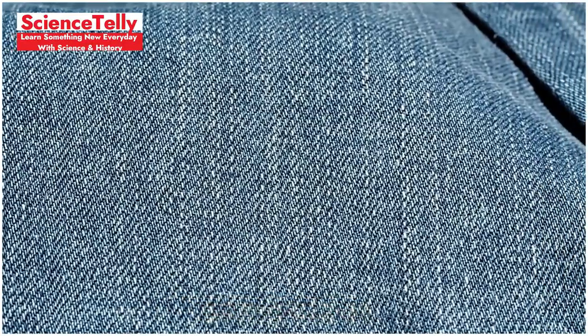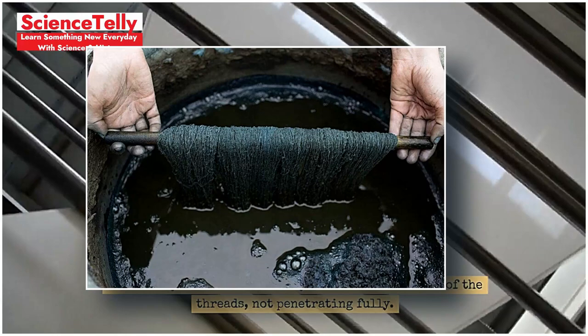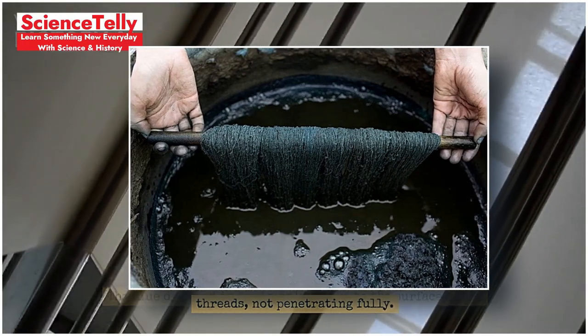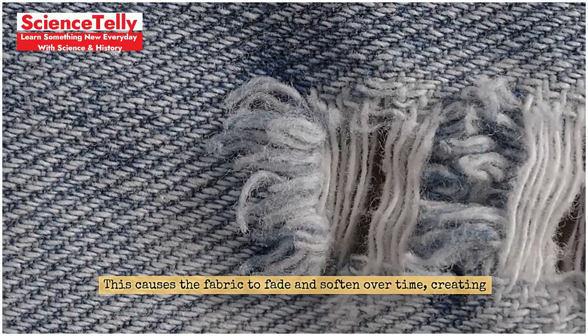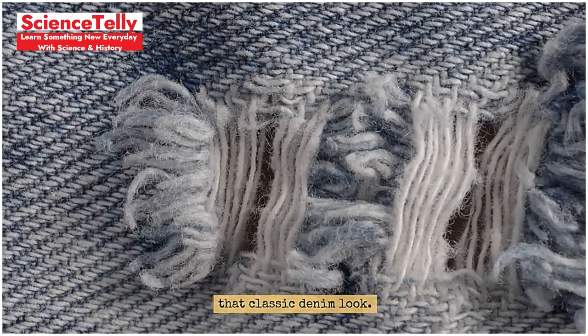Fact 3: Why denim is blue. Ever wondered why denim is blue? The blue dye used in denim only sticks to the surface of the threads, not penetrating fully. This causes the fabric to fade and soften over time, creating that classic denim look.